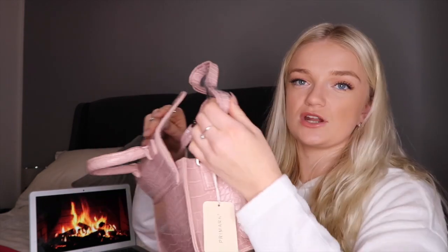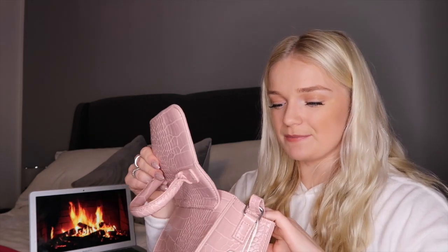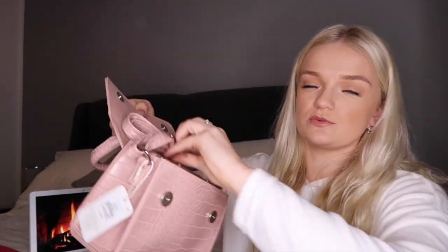Inside the bag there's a really long strap so you could have it over the shoulder or just hold it as a clutch for a night out or drinks with the girls. It's really matching my nails right now. Inside there's a little zip pocket and it just does up with a long strap too. I just think that is the cutest bag.